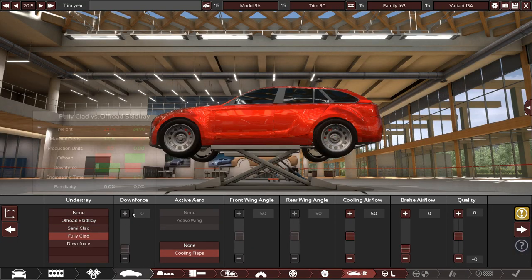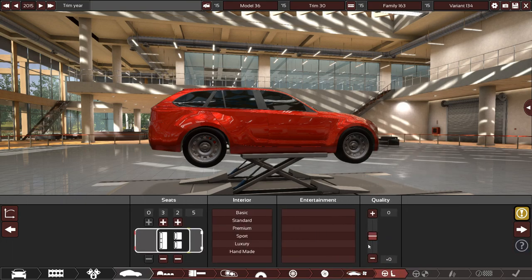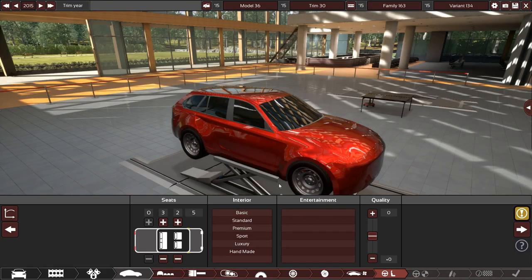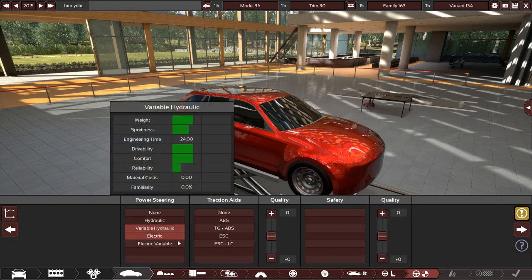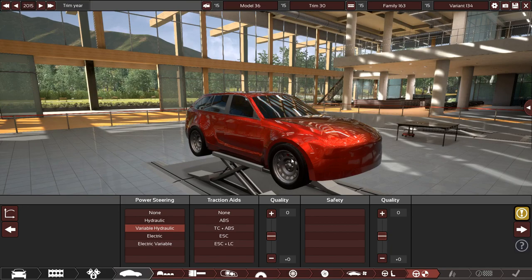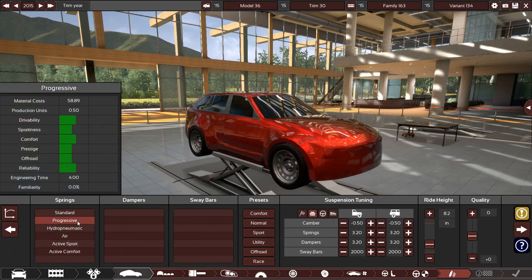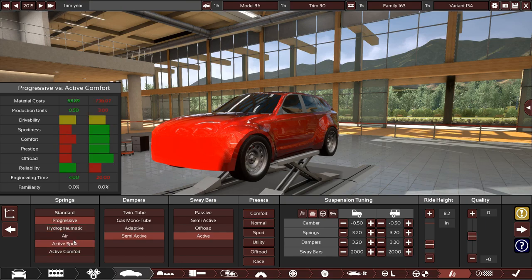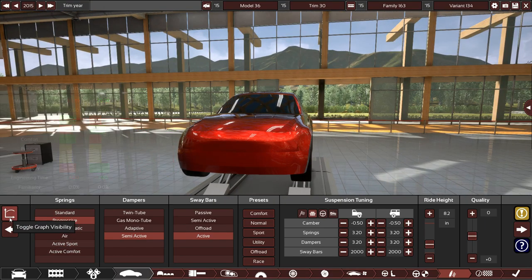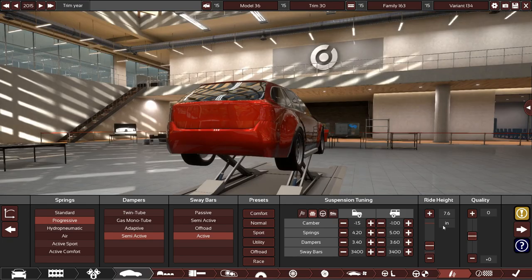Fully clad with cooling flaps — I want realistic-ish fuel economy, not seven miles per gallon. Seats five, sports seats, standard entertainment. Variable hydraulic power steering because electric is too fancy for this American vehicle. Long travel control, best safety, semi-active suspension, advanced setup. Tuning set for sport, ground clearance up to about 7.7.